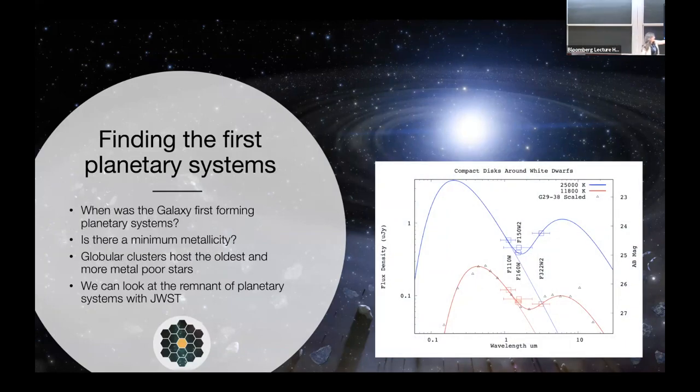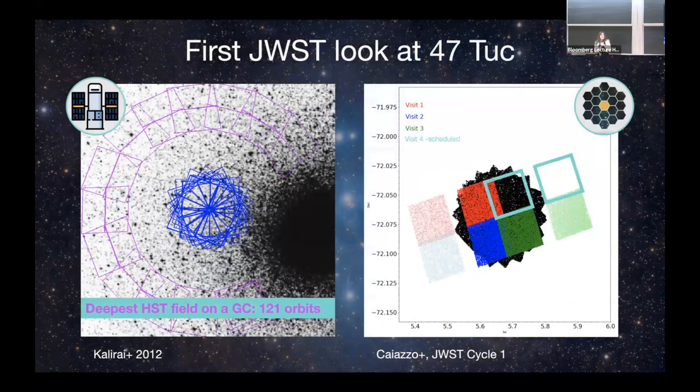Many more white dwarfs are observed to be polluted — we don't see a disk, but we see metals in the atmosphere, also caused by infalling planetary material. If debris disks exist in the field, maybe they exist in globular clusters too. If we can see them, we can identify the first planetary systems in the galaxy. This is the SED of a famous white dwarf with infrared excess due to a disk. We proposed this for JWST — taking a globular cluster field and looking in the infrared for white dwarfs with infrared excess.